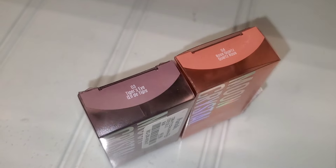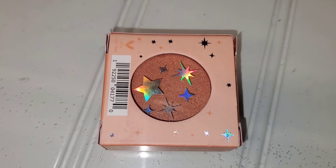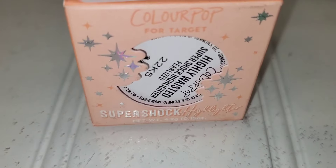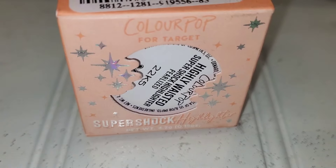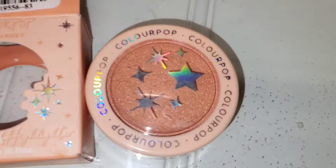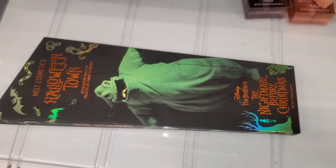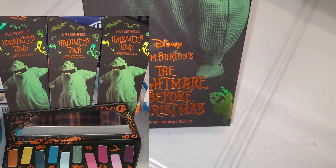They also had a ColourPop Super Shock Highlighter new there for $3.99 — here's what it looks like on the inside.